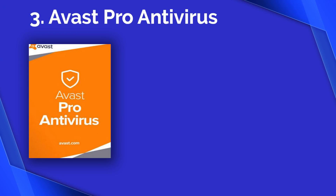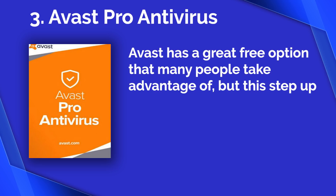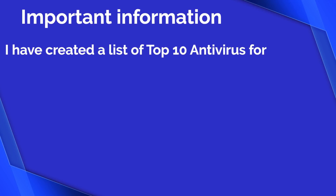Number three: Avast Pro Antivirus. Avast has a great free option that many people take advantage of, but this step into their paid section is perfect for anyone who wants more tools when it comes to protecting their PC. Avast security performed perfectly in tests done by AV-Test. On top of general protection, you get a Wi-Fi scanner that detects problems on your network, you can create bootable environments for extreme cases, and there is a simplistic password manager.